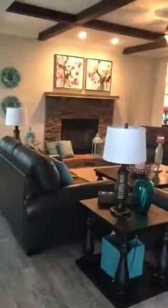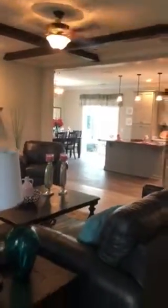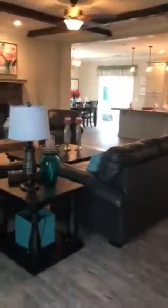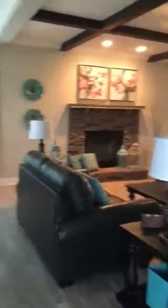So here we are, we're at Freedom Homes of Jasper, and I'm just stepping into one of their gorgeous homes. I just came from the entryway, and you walk in, and bam, this is what you're seeing.